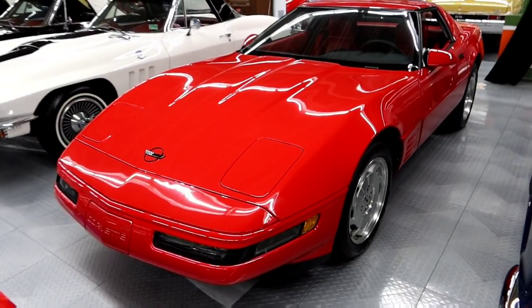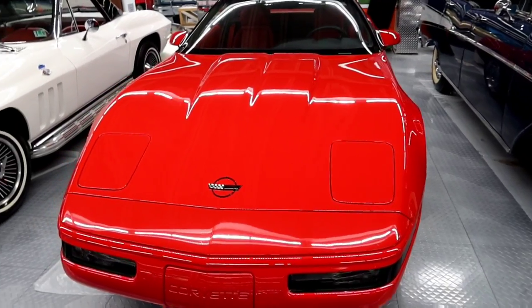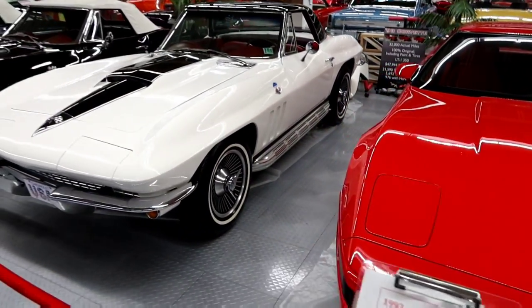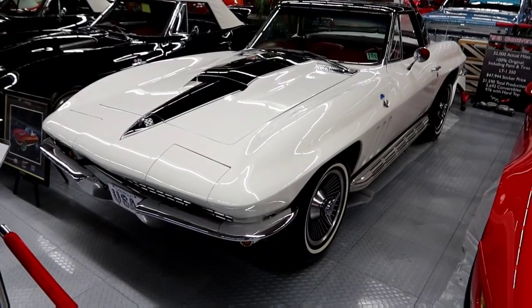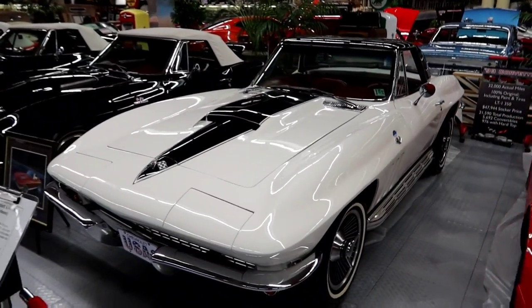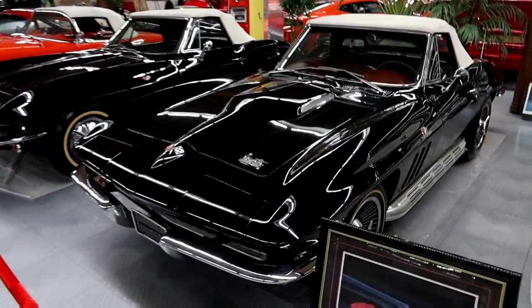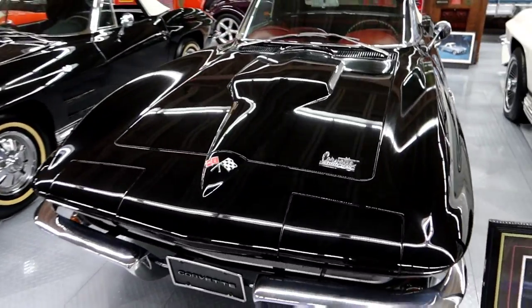It's the original color — that has really held up well. '66 Chevy Corvette Stingray.